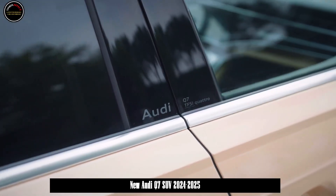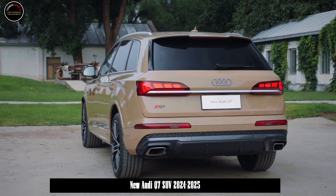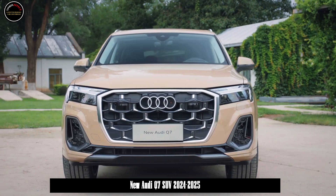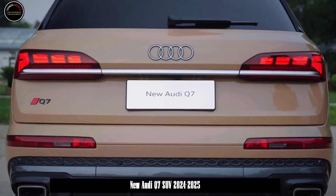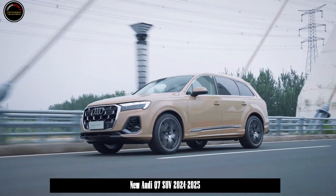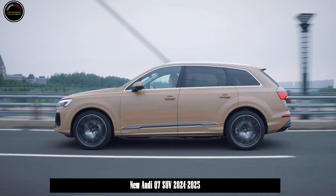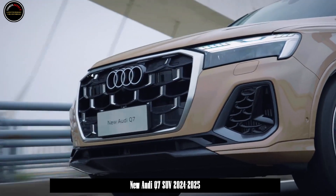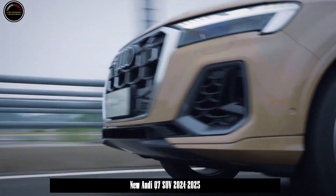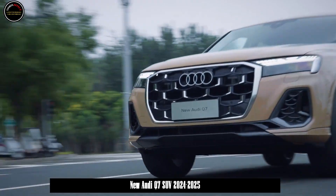The standard matrix LED headlights can realize independent control of each light-emitting unit. High-end models can be equipped with a combination of high-resolution matrix LED plus laser headlights, which provide more precise lighting control. As high beams, laser headlights have a maximum illumination distance of up to 600 meters, almost twice as long as matrix LED headlights.